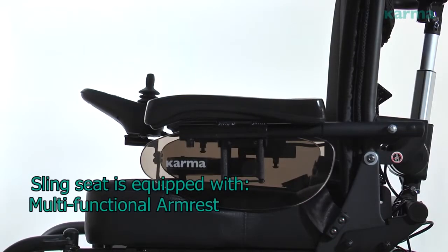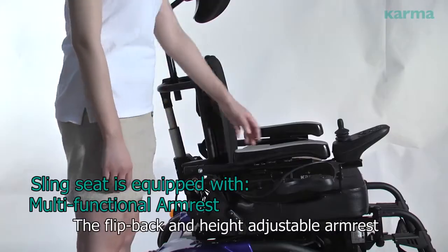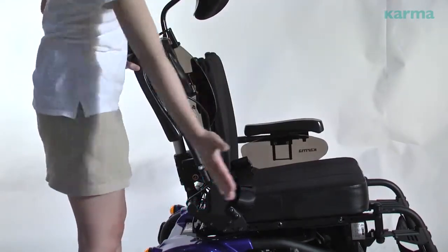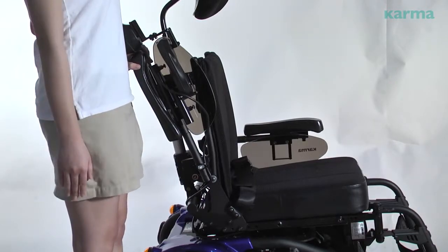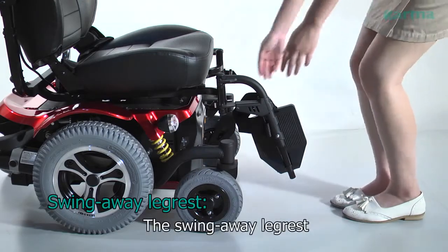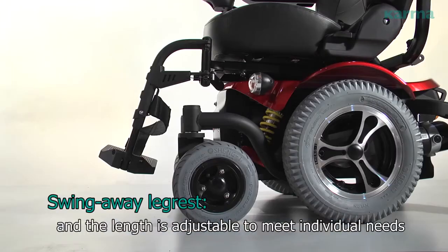The sling seat is equipped with a multi-functional armrest. The flip-back and height-adjustable armrest allows easy lateral transfer and movement. The swing-away leg rest allows easy access to the environment, and the length is adjustable to meet individual needs.